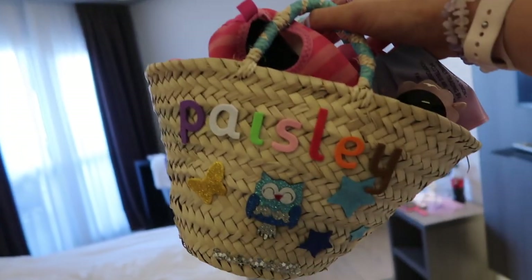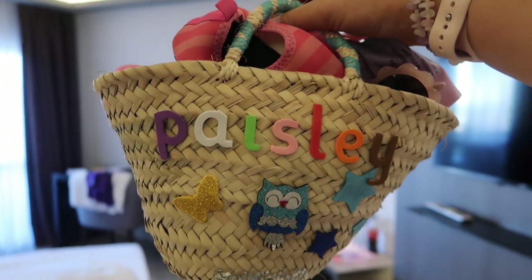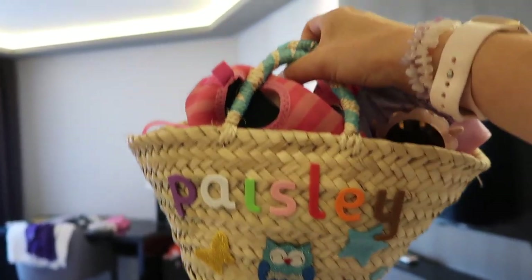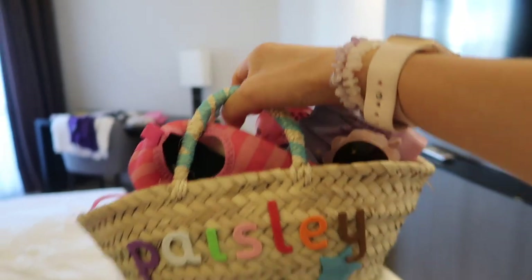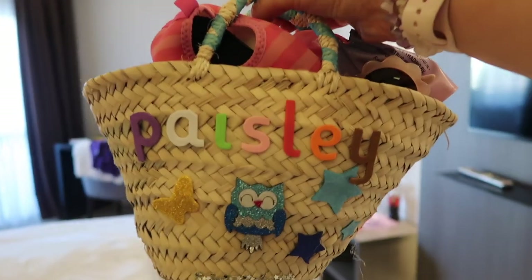When we went into the little town area yesterday, we got Paisley's little bag and they personalised it there and then with like a glue gun, but it was only 12 euros. We'll just put all our little beach bits in there — it's really cute. She never gets anything with her own name on, so love it.